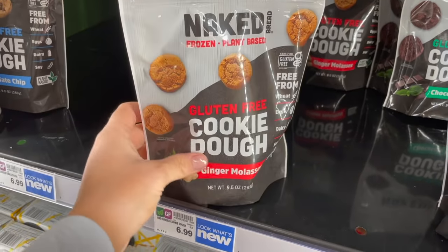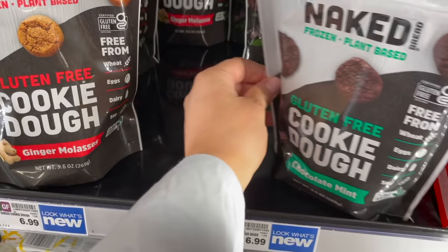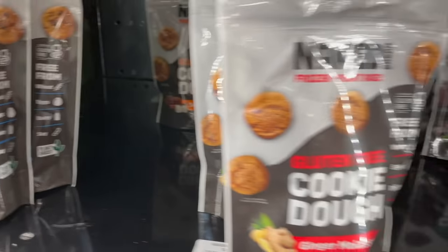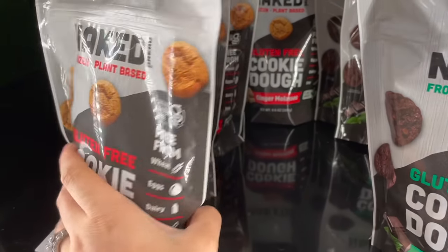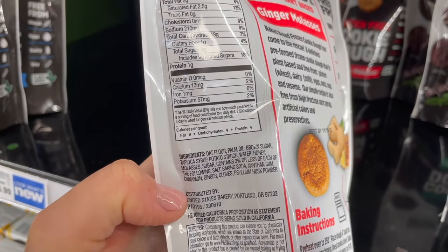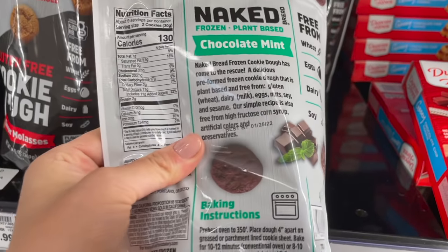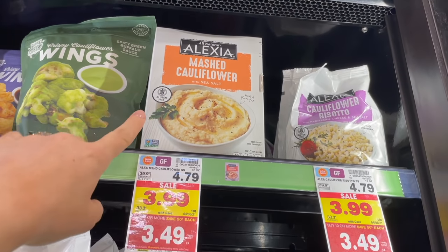These other things caught my eye — they're called Naked, frozen plant-based gluten-free cookie dough. Flavors include ginger molasses, chocolate mint, chocolate chip, and snickerdoodle. They're six ninety-nine each and are free from wheat, eggs, dairy, and soy, and they're plant-based certified gluten-free. You can bake them, but I'm assuming you can probably eat them raw too.